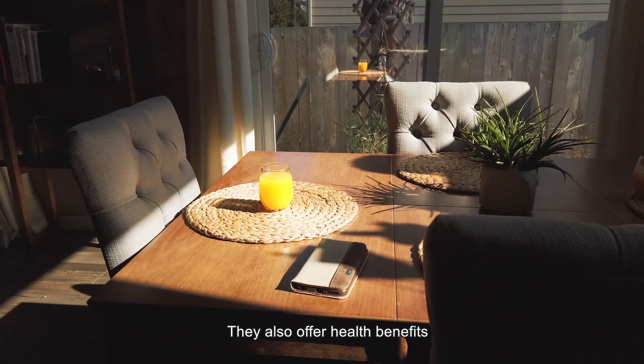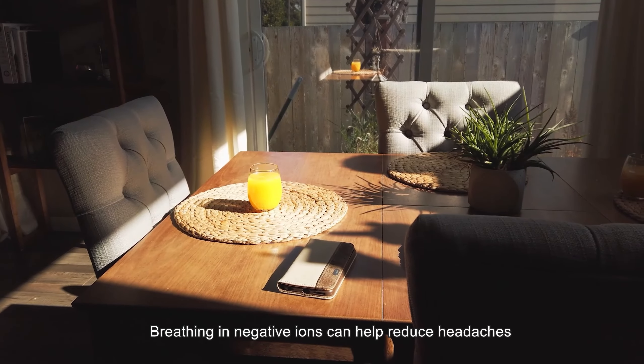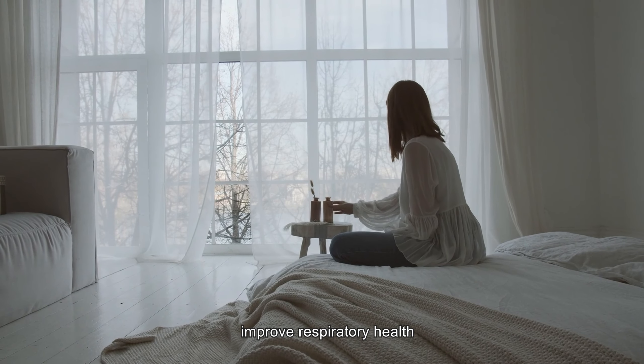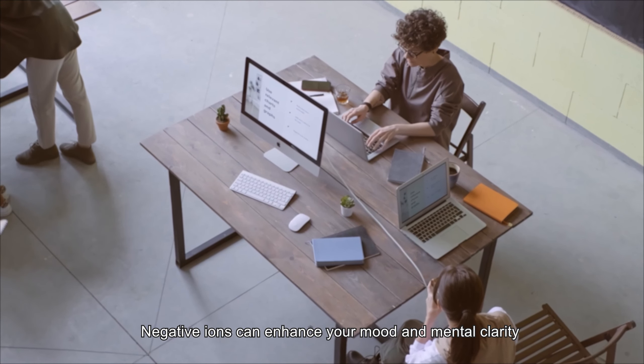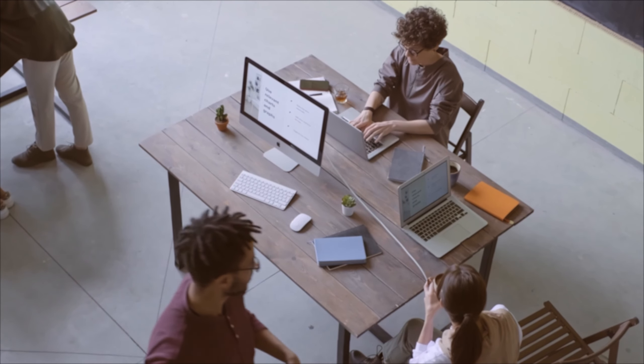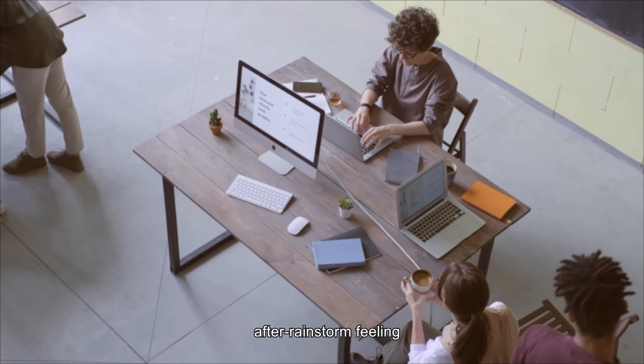They also offer health benefits. Breathing in negative ions can help reduce headaches, improve respiratory health, and boost your immune system. Feeling stressed or tired? Negative ions can enhance your mood and mental clarity, giving you that fresh, after-rainstorm feeling.